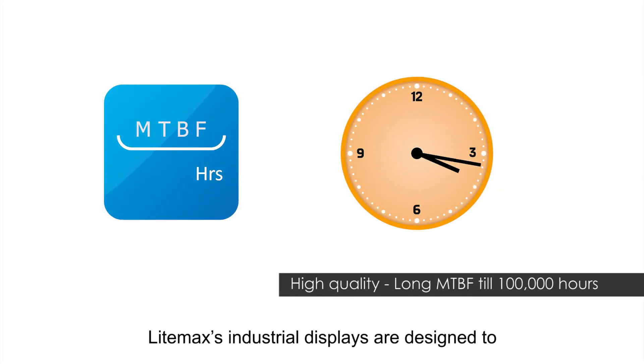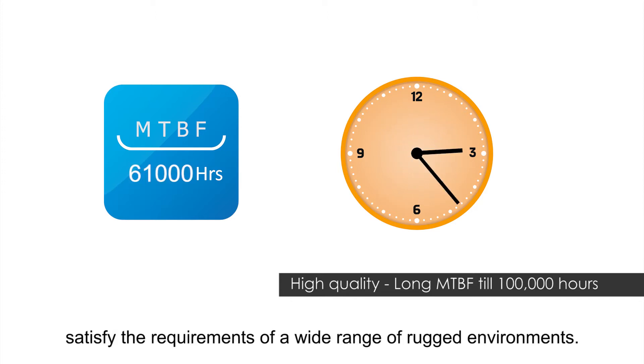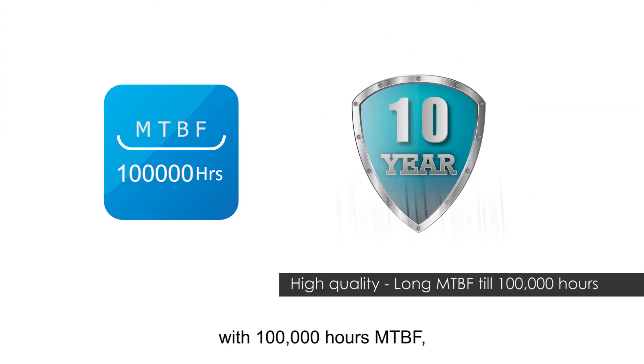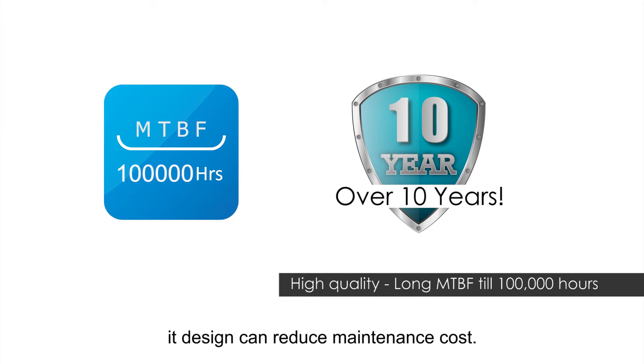LIMAX industrial displays are designed to satisfy the requirements of a wide range of rugged environments. Due to the successful development of a backlight system with 100,000-hours MPBF, it effectively reduces the maintenance cost.